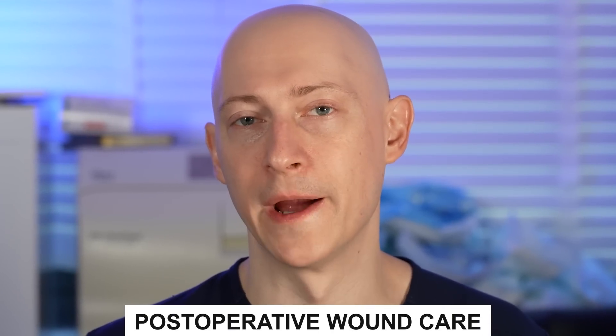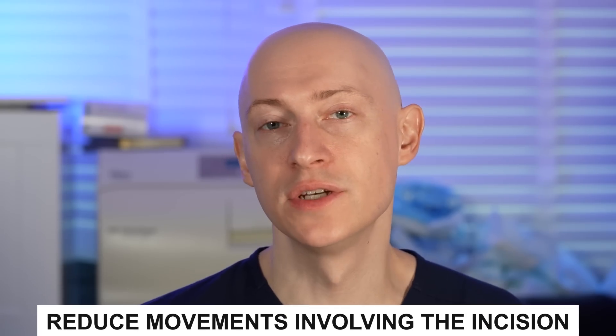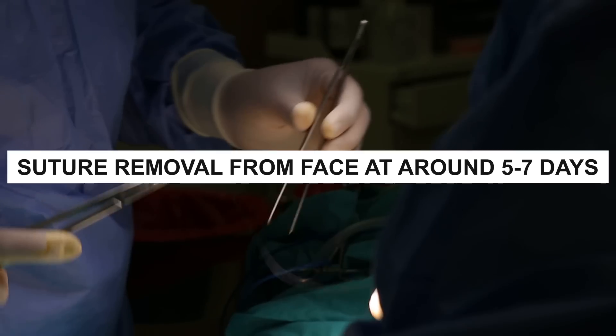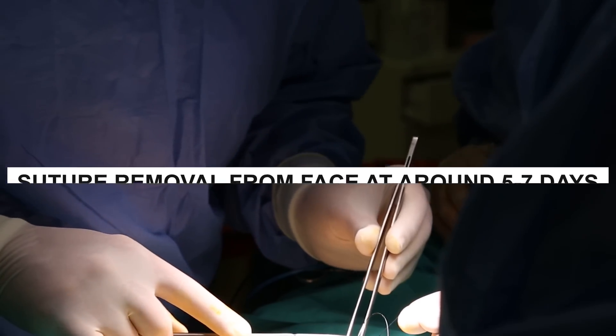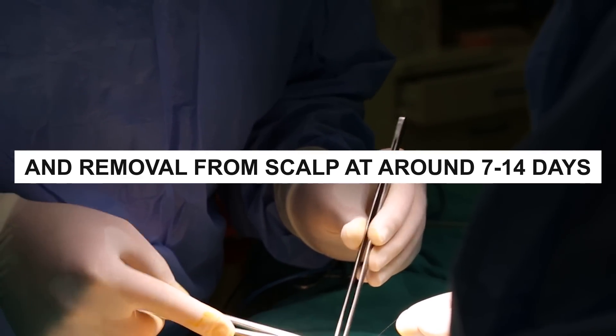Now let's go through proper post-operative wound care. In the management of a surgical incision, you want to keep it clean, reduce movements that involve the incision, and remove surface sutures at the appropriate time. For example, on the face, you want to remove sutures at five to seven days post-op, and on the scalp, I usually wait seven to fourteen days.